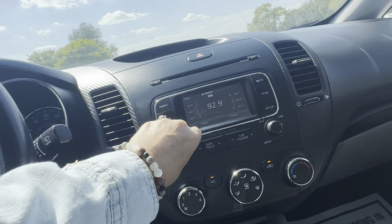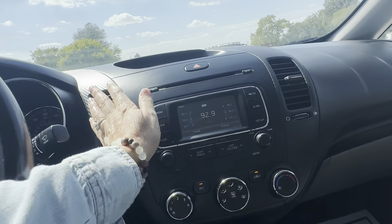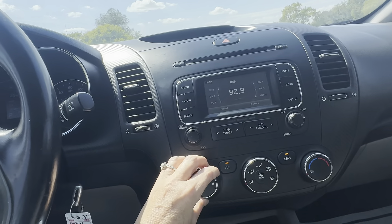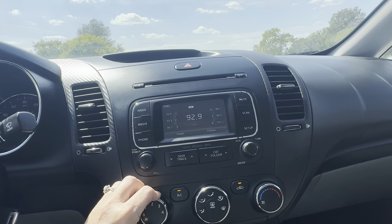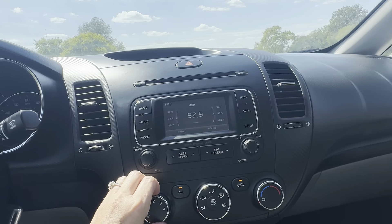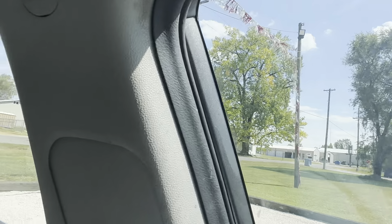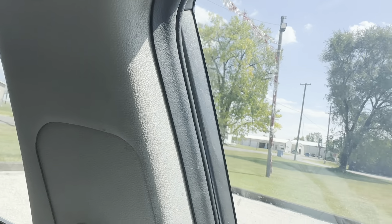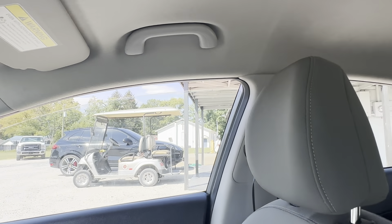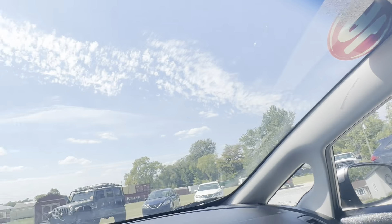Stereo works, the AC works and it's blowing cold. Fan functions all work. Power windows — our windows work.